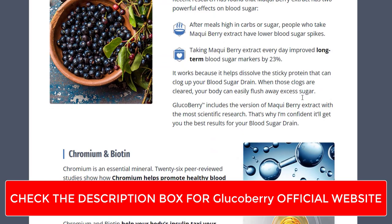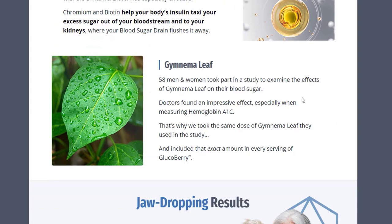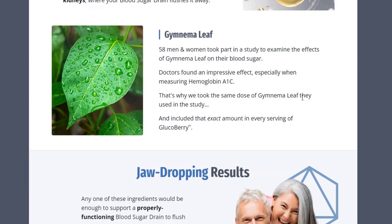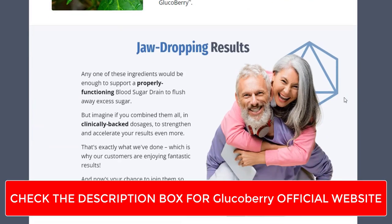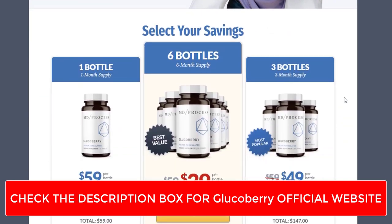Berberine is a natural compound derived from various plants, known for its ability to improve insulin sensitivity and regulate blood sugar levels. Bitter melon extract — bitter melon is rich in compounds that may mimic the action of insulin, helping to lower blood sugar levels.